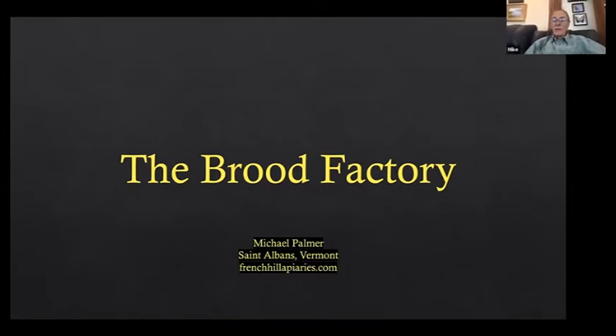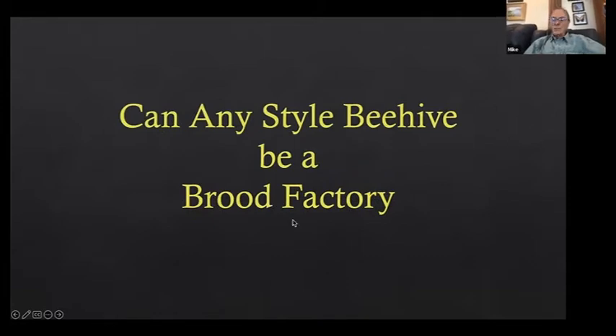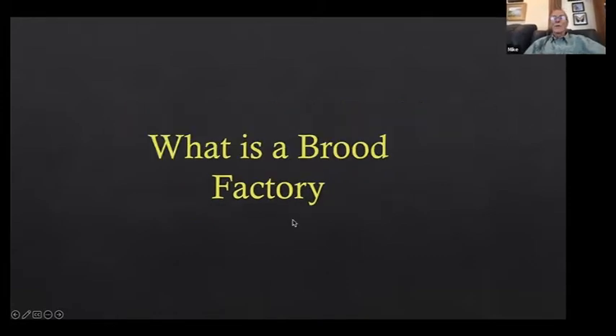So what is a brood factory? A brood factory is any beehive whose whole purpose in existence is to make you frames of brood for your apiary — to be used wherever needed in your apiary.